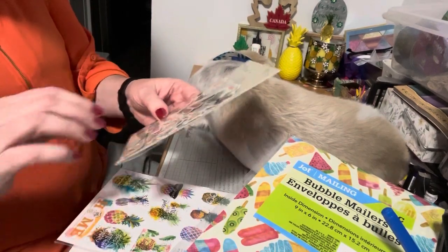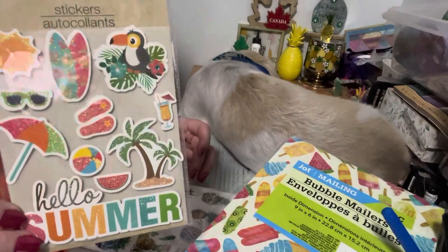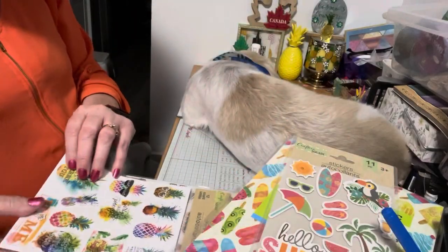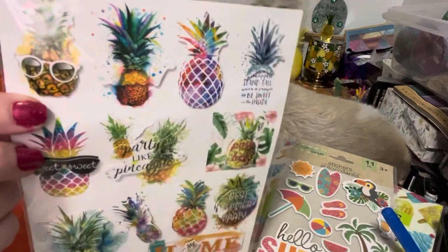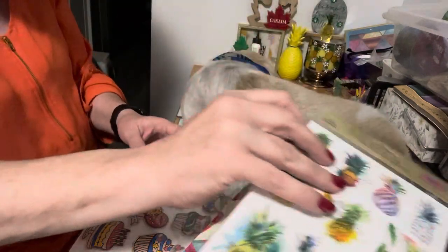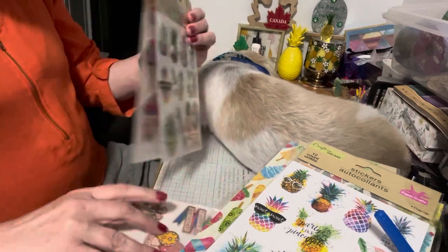I believe this is a repeat purchase — 'Hello Summer.' I like the sparkles and I like the colors, so I picked that one up. I couldn't resist the pineapples — anything with pineapples I love. I thought that was fun, and I got two of those — good to have in your stash.